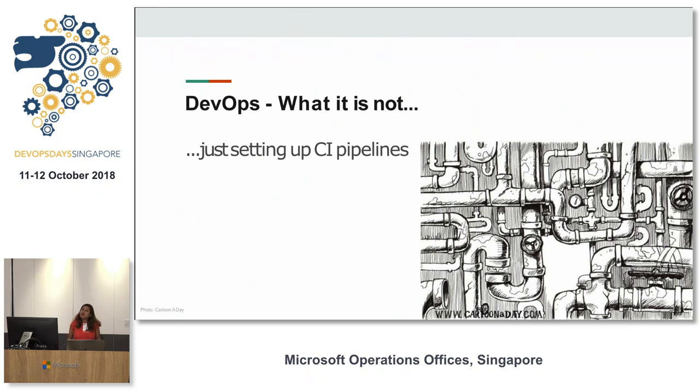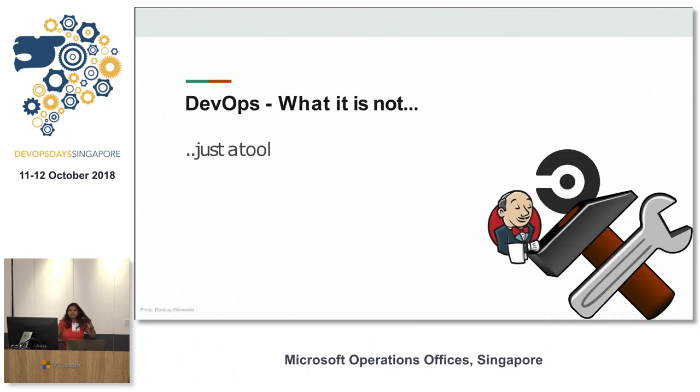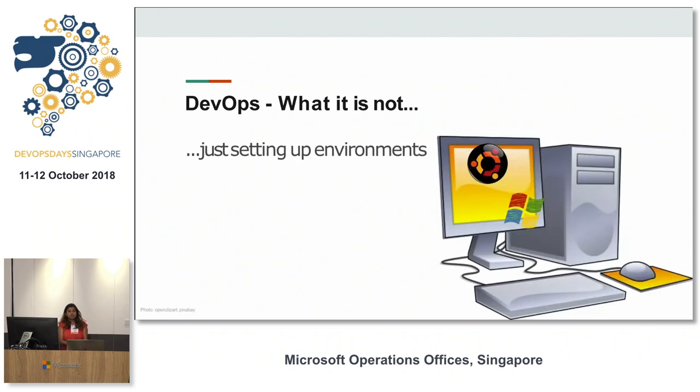CI pipelines are an important part of it, of course, but that's not all it's about. When I ask somebody what DevOps practices they use, they say things like Jenkins, PCF, Docker, Kubernetes. But again, that's not the practice — those are tools, aids you use to help with it. Similarly, a large part of DevOps does come down to provisioning servers and setting up environments, but that's not all it is.